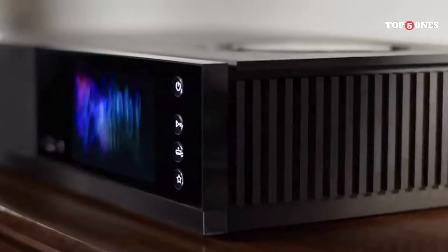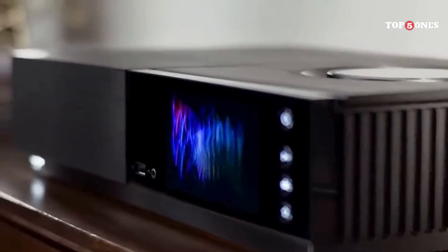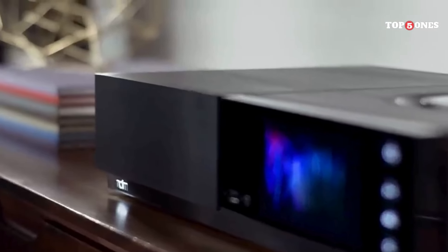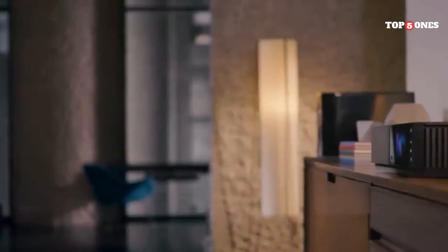Now, the Uniti Star doesn't come cheap — it's definitely an investment for serious music lovers. But if you're looking for an all-in-one system that delivers top-notch sound quality, unparalleled functionality, and a luxurious listening experience, then the Naim Uniti Star is definitely worth considering.